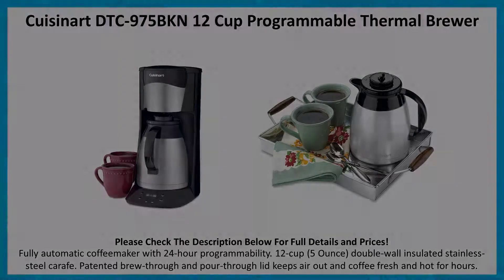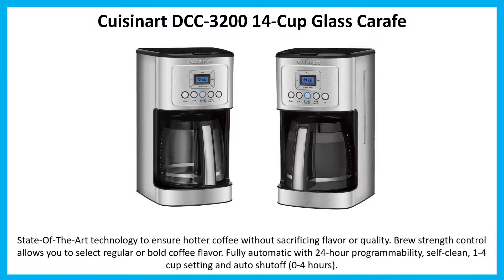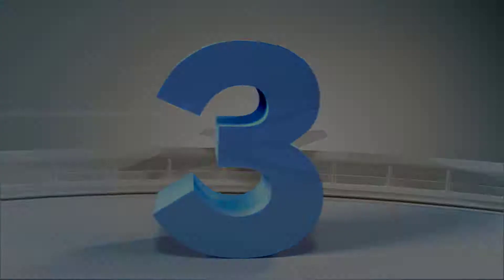Number 4: Cuisinart DCC-3200 14-cup glass carafe. State-of-the-art technology to ensure hotter coffee without sacrificing flavor or quality. Brew strength control allows you to select regular or bold coffee flavor. Fully automatic with 24-hour programmability, self-clean, 1-to-4 cup setting, and auto shut-off 0 to 4 hours.